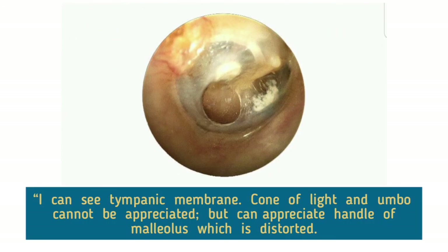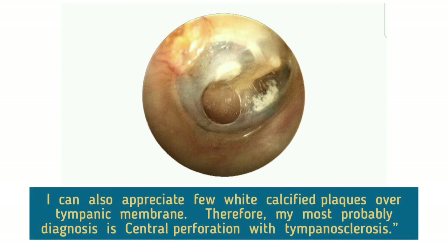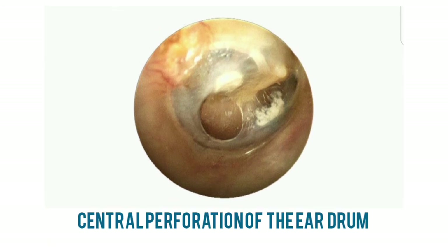I can see the tympanic membrane. Cone of light and umbo cannot be appreciated, but I can appreciate the handle of malleus which is distorted. I can appreciate a large central perforation in the antero-inferior and postero-inferior quadrants. I can also appreciate a few white calcified plaques over the tympanic membrane. Therefore, my most probable diagnosis is central perforation with tympanosclerosis. Perforations are usually single but may be multiple. Spontaneous rupture of the drum can occur in association with acute infection, when the tense drum perforates and releases pus. The illustrated ear drum has a long-standing perforation accompanied by tympanosclerosis.